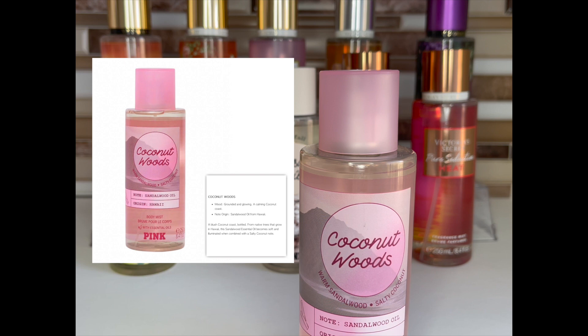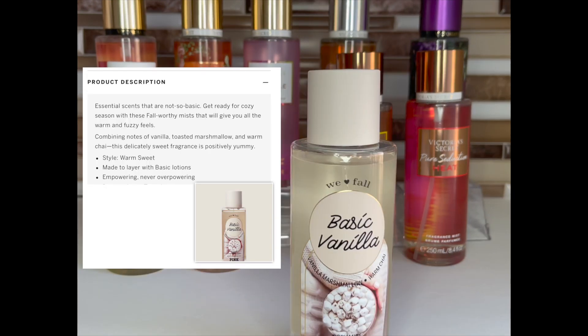Next is Coconut Woods, also in my recommendations video. I won't be looking for this at semi-annual sale only because I already have backups. It's warm sandalwood and salty coconut — another one I feel you can wear all year long. The addition of sandalwood is what makes it a year-round scent for me. If I didn't have backups, I'd definitely be grabbing some at the semi-annual sale.